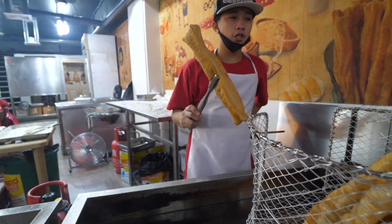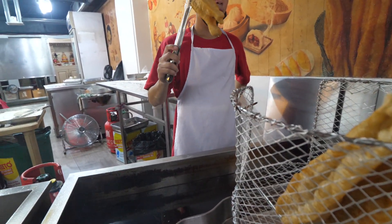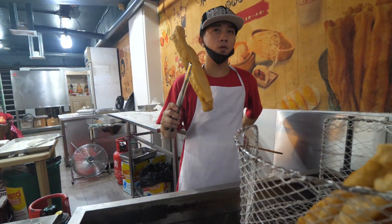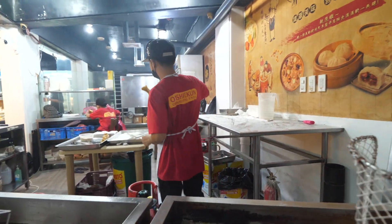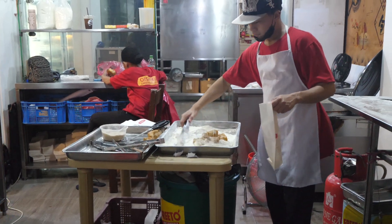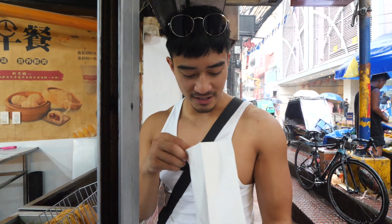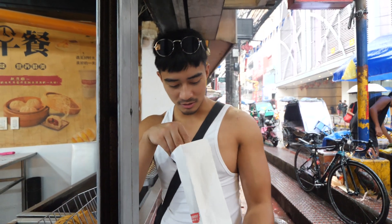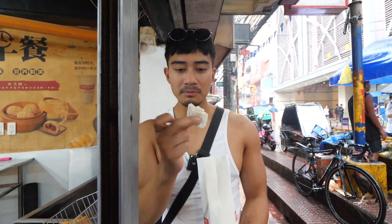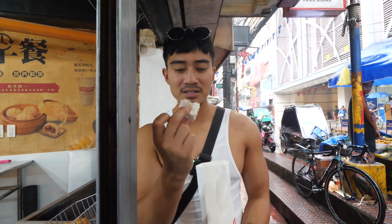What is Bichu Bichu? Chinese Donut. Our next thing we're going to try is the milky Bichu Bichu. It's basically a Chinese Donut covered in milk powder. Just look at that — it's fully coated in milk powder. Let's give this a go.